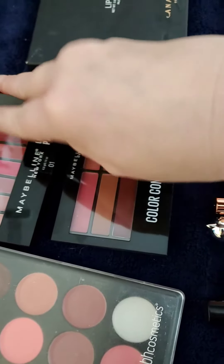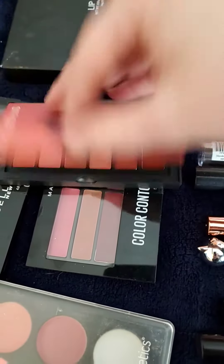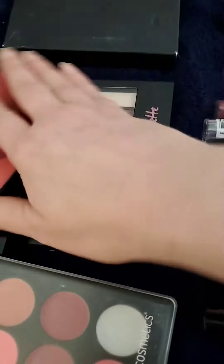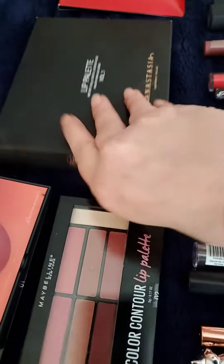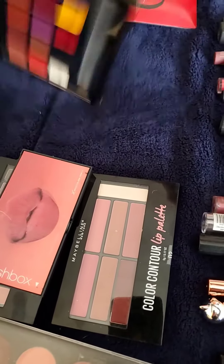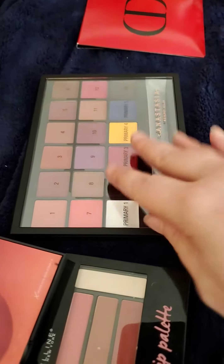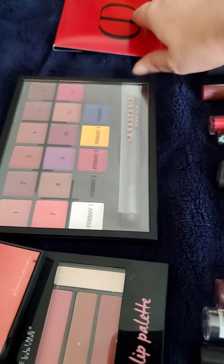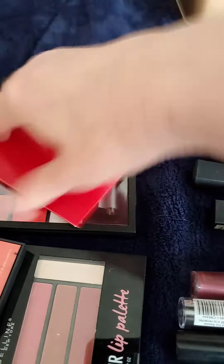I have a Smashbox one. I have an Anastasia one that I've never even taken out of the box — it's got like the color correctings and all that. And then I have a Dior sample one.